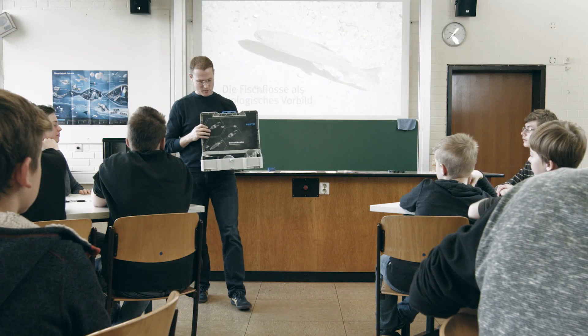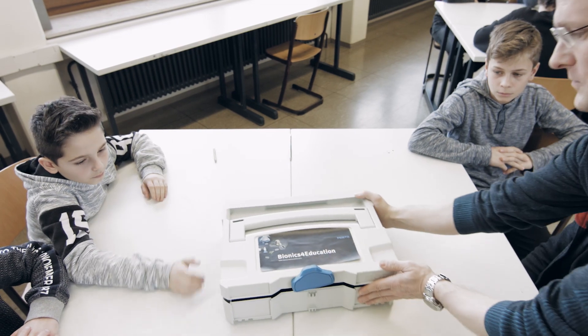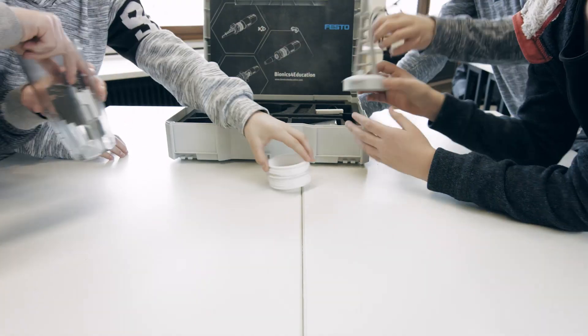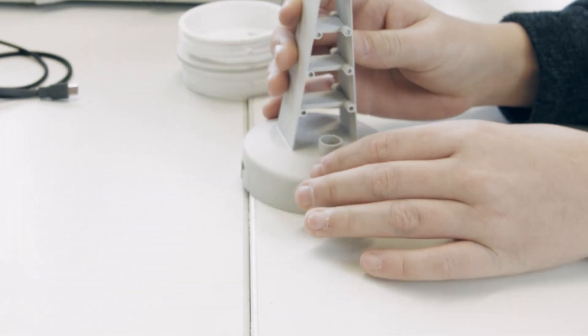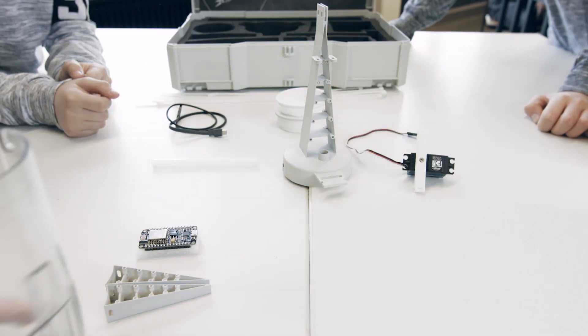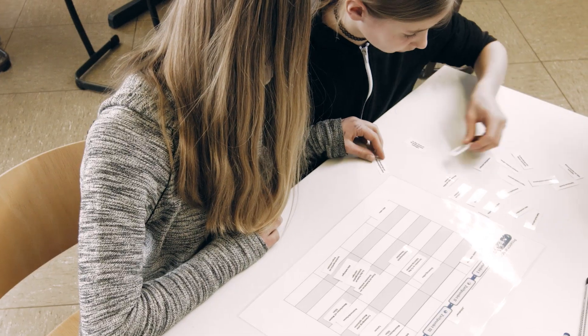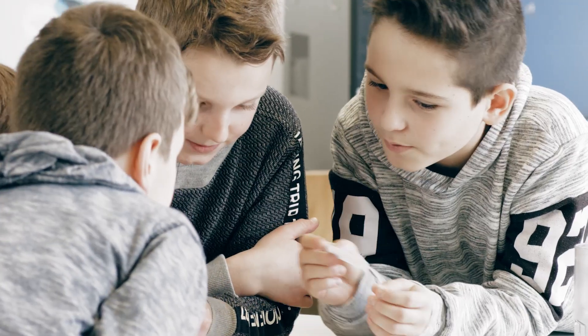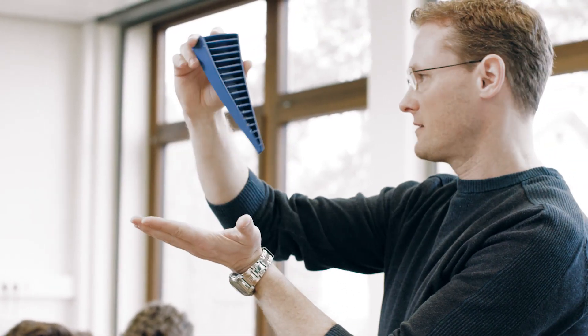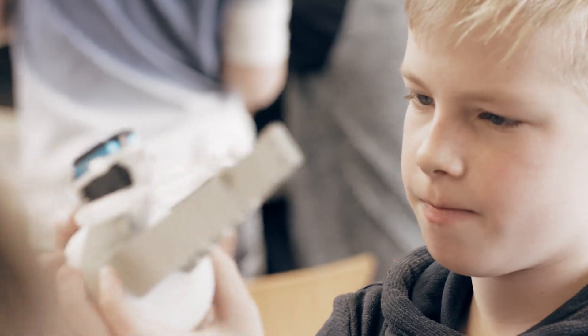A construction kit and a digital learning platform in one — it allows bionic prototypes to be built in a creative way. The kit includes a number of different functional and connector elements, a microcontroller, and servo motors. The integral training concept is an exciting alternative and can be used in subjects such as biology and technology, and in various projects.